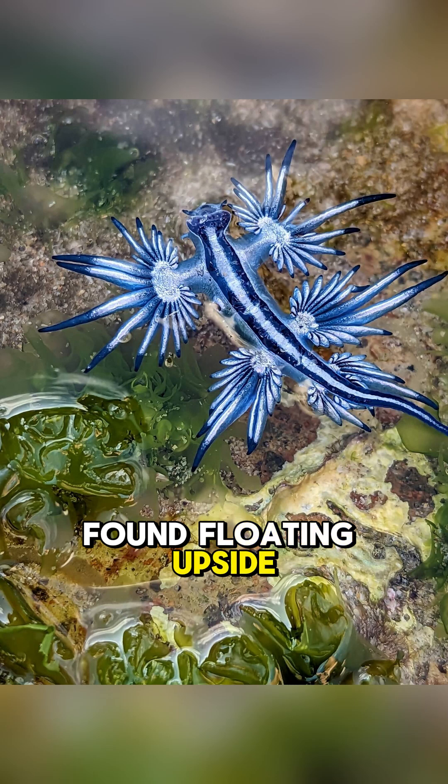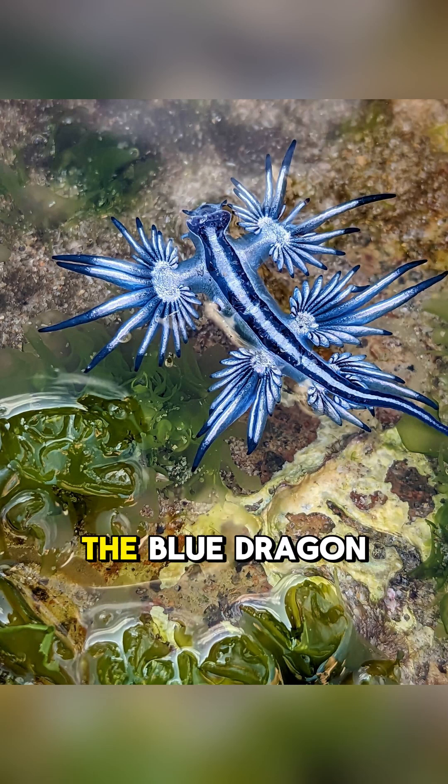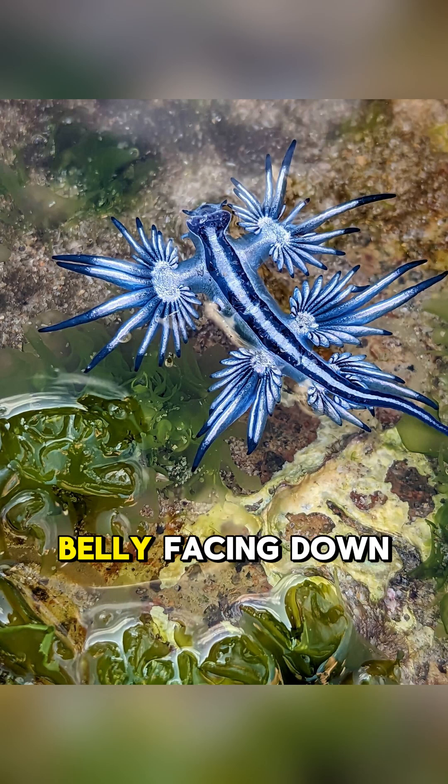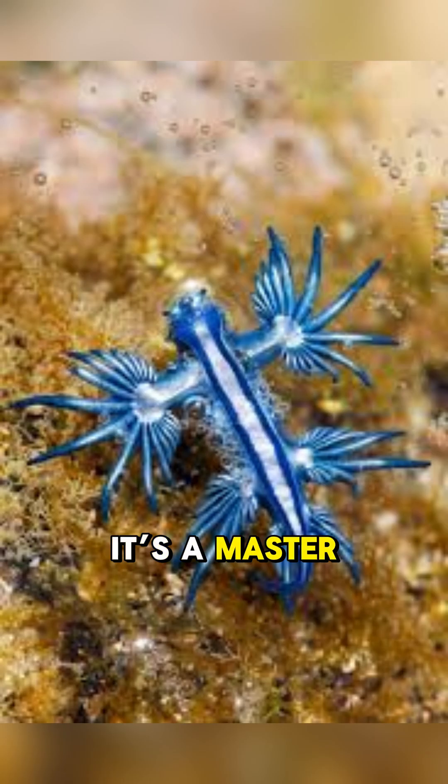Found floating upside down in warm oceans, the Blue Dragon uses countershading camouflage, with a silver belly facing down and a blue top facing up. It's a master of illusion and a predator in disguise.